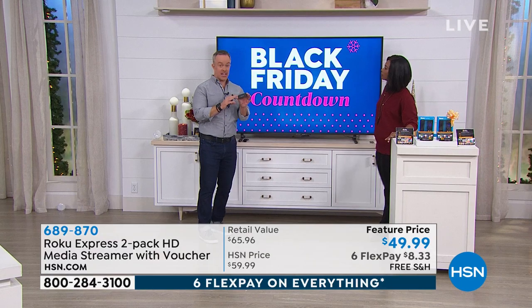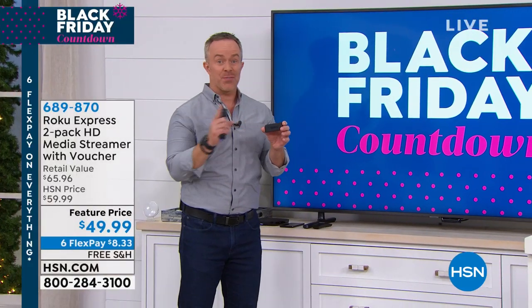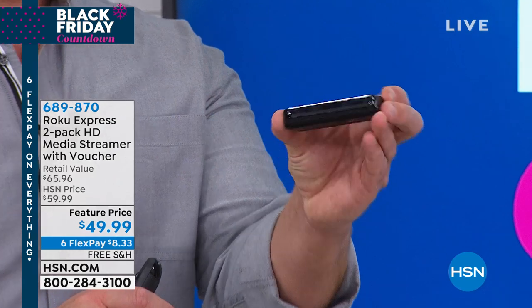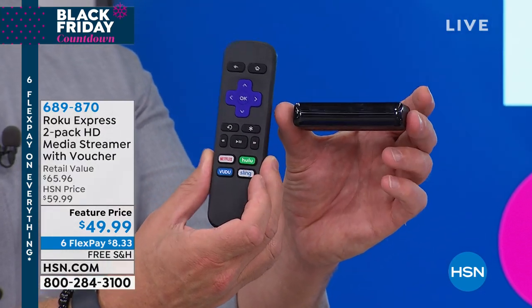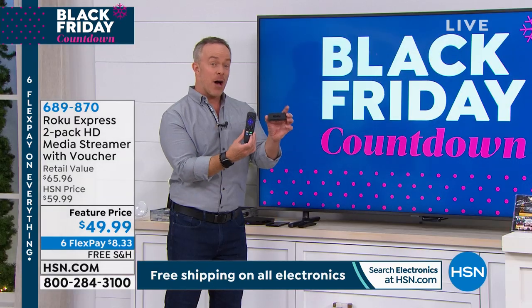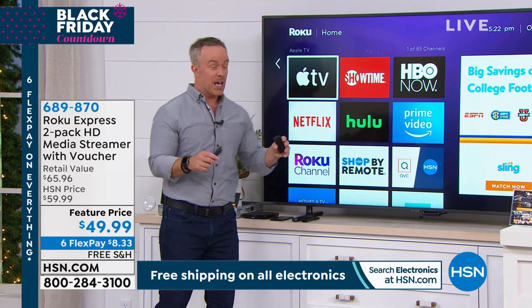We're excited that Roku is here with their latest — the Express. There are other Rokus that can easily be a hundred dollars for one. But what doesn't change is the library of content. This little stick or puck attaches to the television. You get the remote control, the cable, the batteries — everything you need. And all of a sudden my smart TV is smarter, and my dumb TV that didn't get anything now has thousands of options.